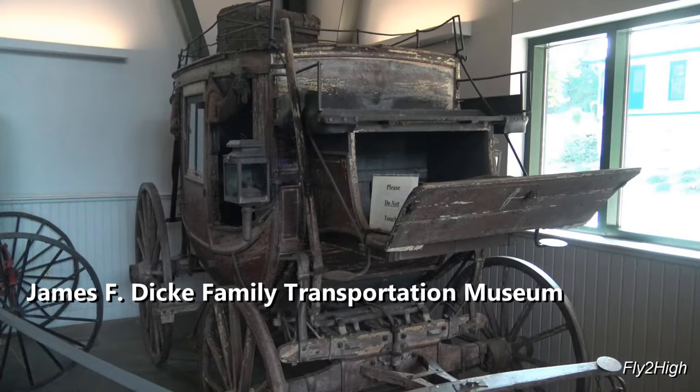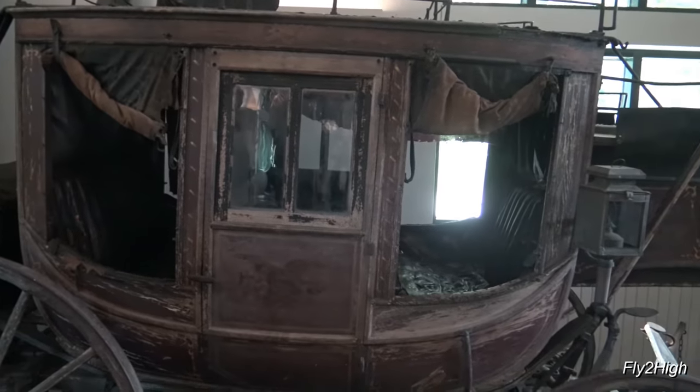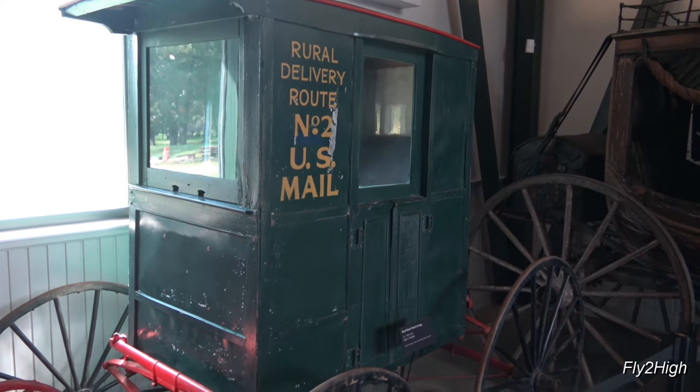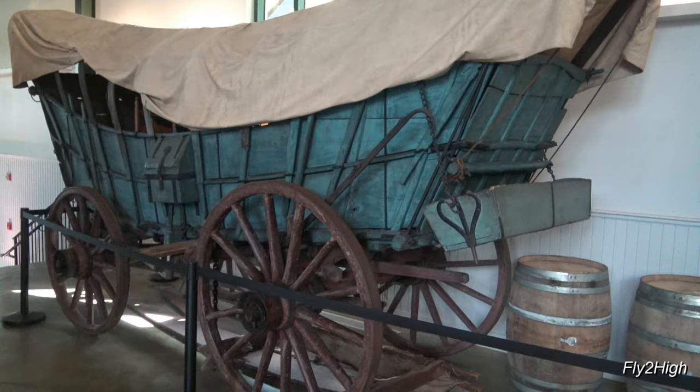I've moved over to the James F. Dickey Family Transportation Museum. Here's an 1870s-era stagecoach, quietly awaiting restoration. An old horse-drawn mail buggy. A Conestoga Wagon — some believe that it is this wagon that is responsible for why Americans drive on the right side of the road.